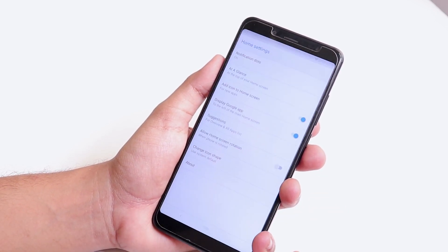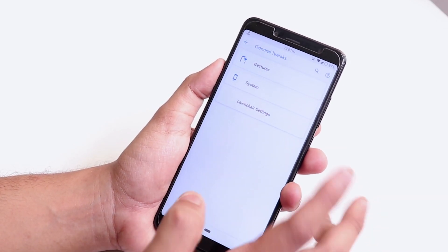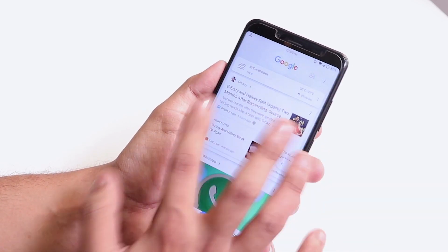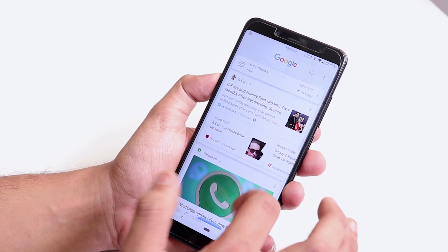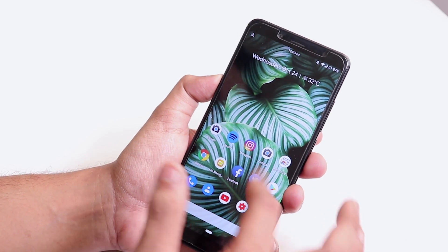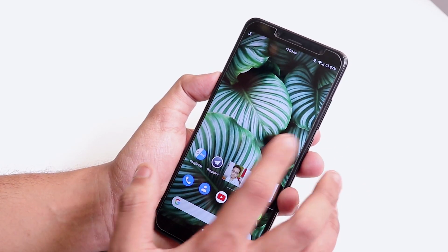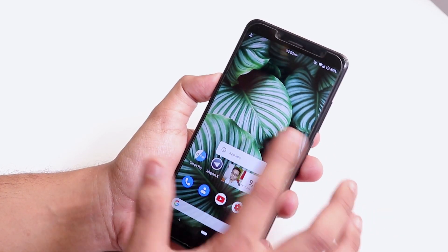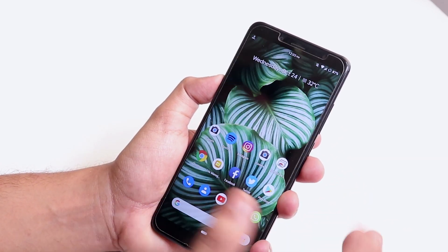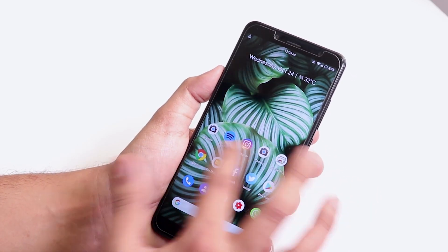We get the launcher settings from here. Going into Home Settings, this is the stock Pixel Launcher. There's a Google Now panel to the left. However, pulling down the notification shade from the launcher won't work — that's a con. Tap-to-hold works just fine and the launcher is pretty smooth overall.